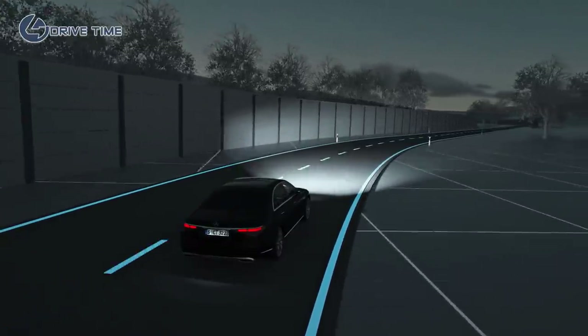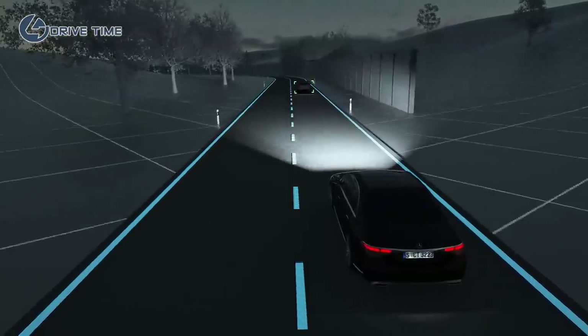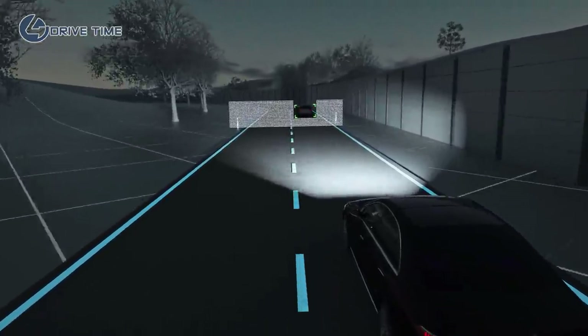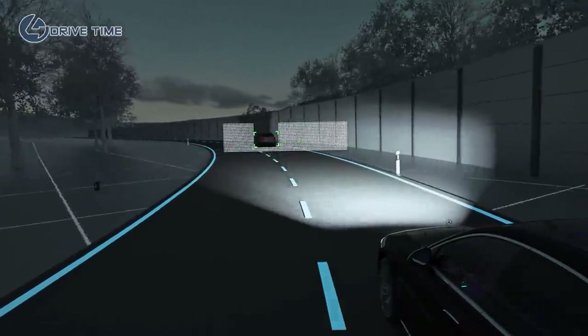Despite the presence of other road users, if the system detects oncoming traffic or vehicles driving ahead of you on the road, the high-resolution high beam is adjusted with the help of more than 2 million micromirrors.